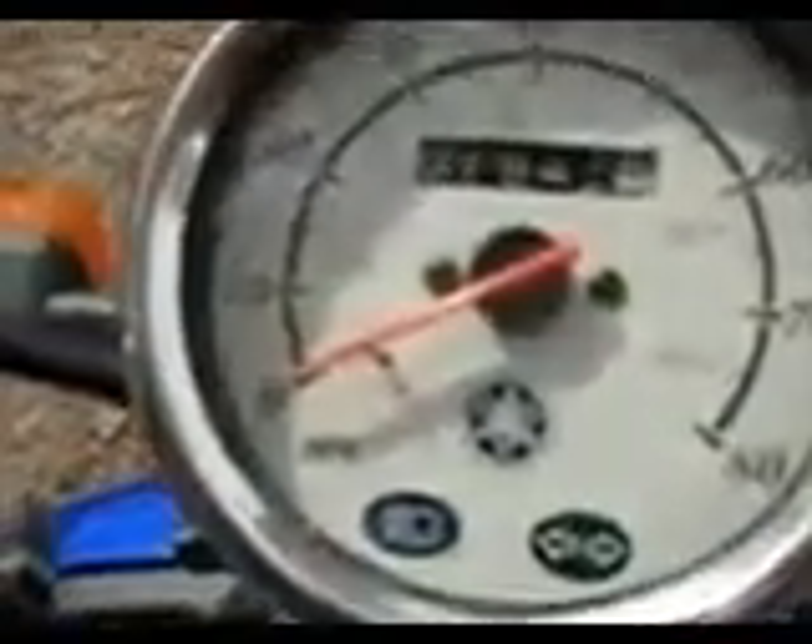This is a 2006 Vino and the mileage on it is 1842 right now. It's in really good shape, it's recently been tuned up. It starts and runs good — I've had it up to about 55 plus miles per hour.